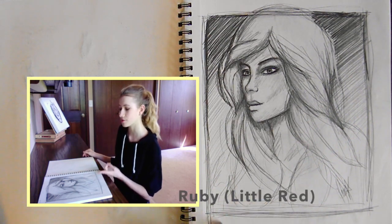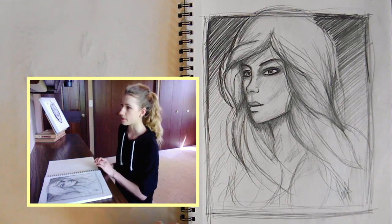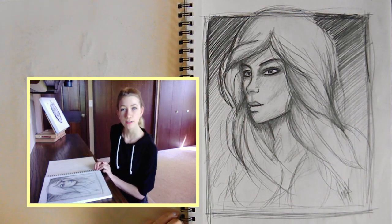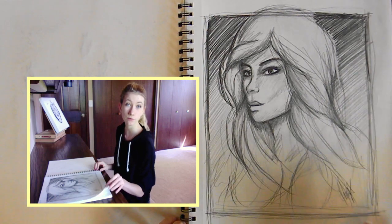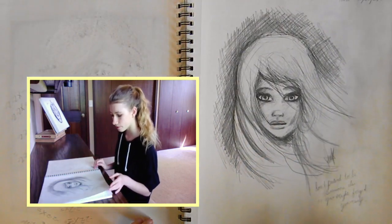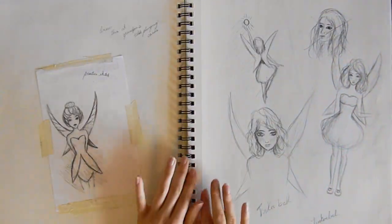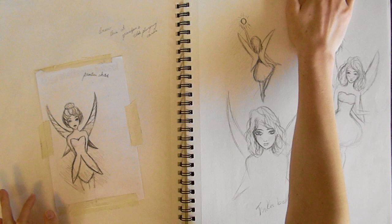So this is a character — it wasn't actually supposed to be her, it was supposed to be someone else. But then I showed it to my brother and he's like, 'Oh, it looks like Ruby.' So it's now Ruby. This is some girl. Pretty weird. Here's my Tinkerbell page.